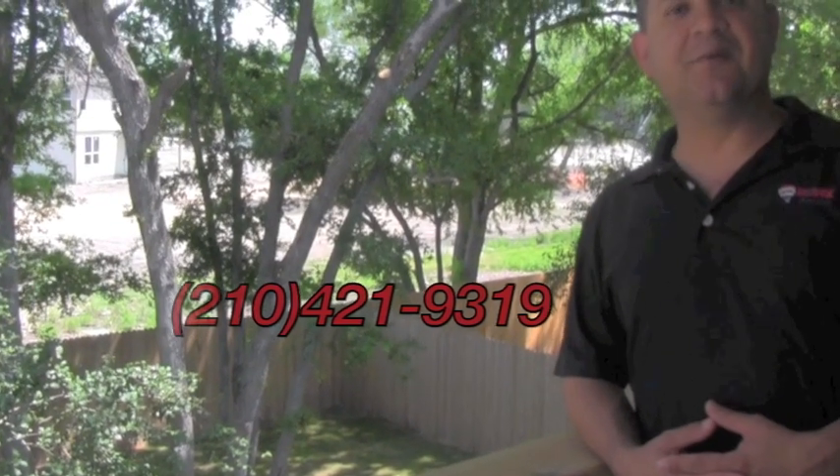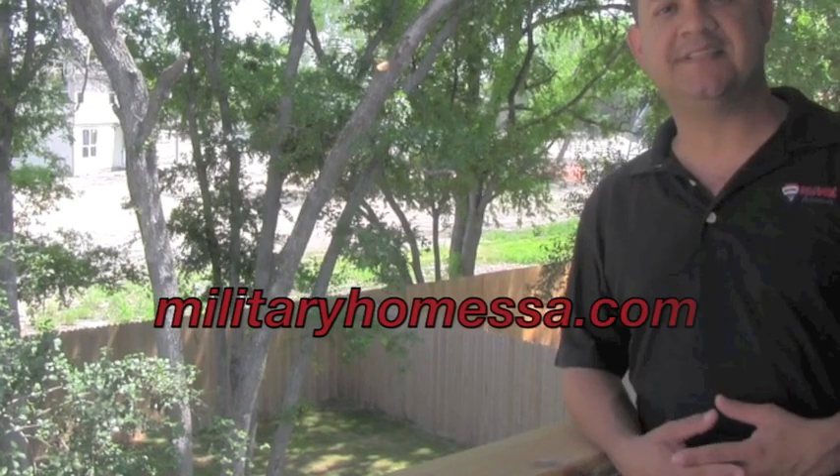I want to remind everyone to come out this Saturday from 12 noon to 5 pm for the open house. See you there.